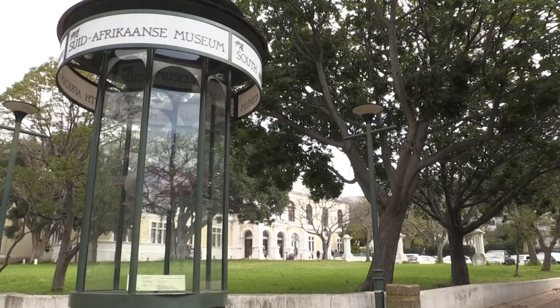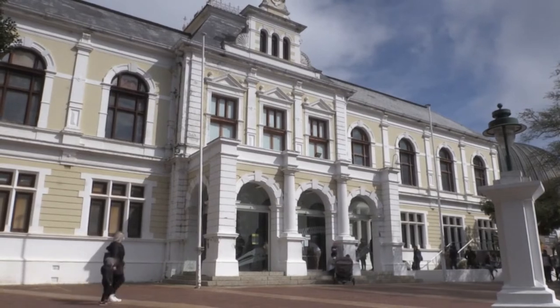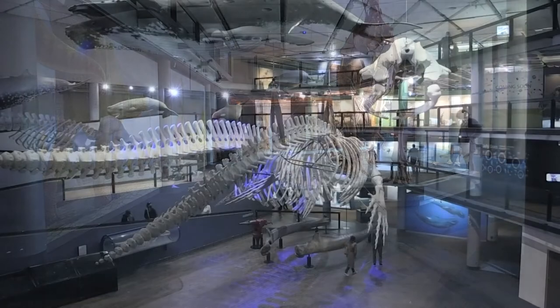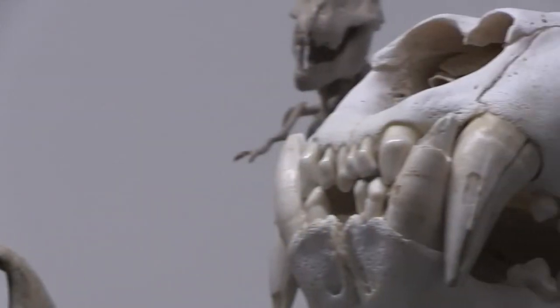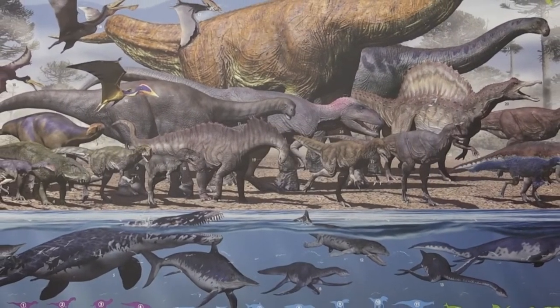Iziko has collections that have been excavated since the early 20th century — over a hundred years. And now we are able to select from that big set of collections the best samples to analyse, to try to answer the kinds of questions that we are interested in. That choice of sample is really important to be able to do large-scale projects to answer big questions.